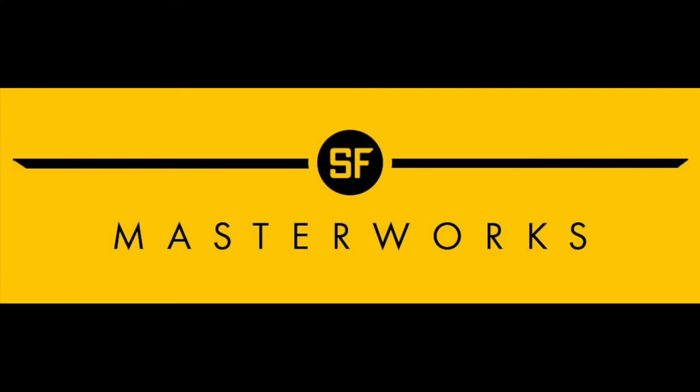The Best of SF Masterworks doesn't really have a logo that says 'the best of.' This is the logo that you can find on the covers of all the books — it's a more minimalist design. In fact, the graphics for the whole series seem to be a little bit more minimalist.